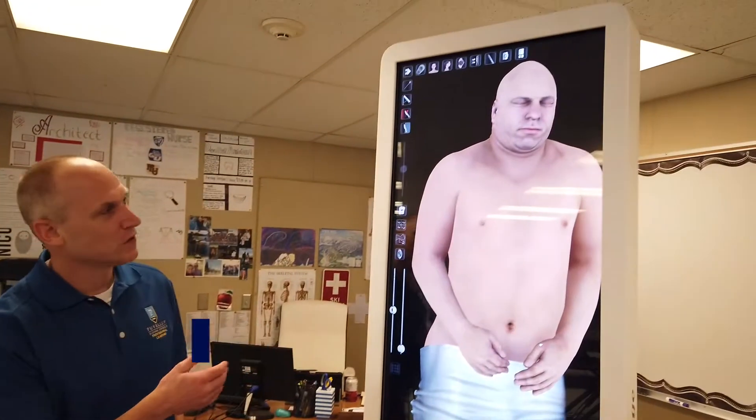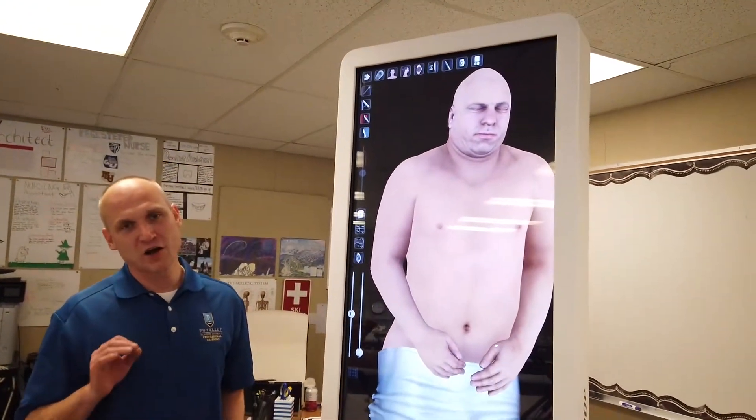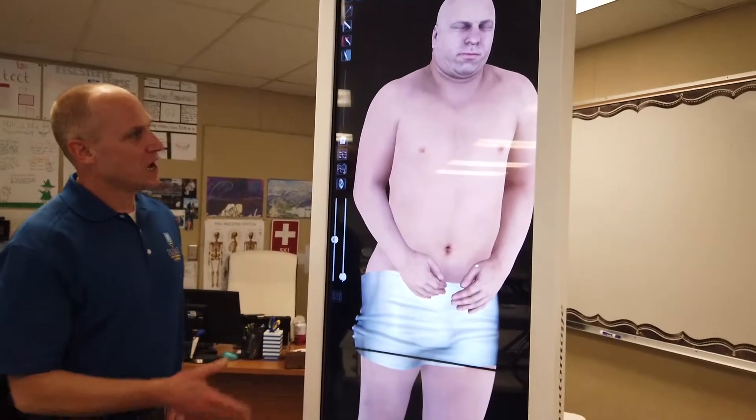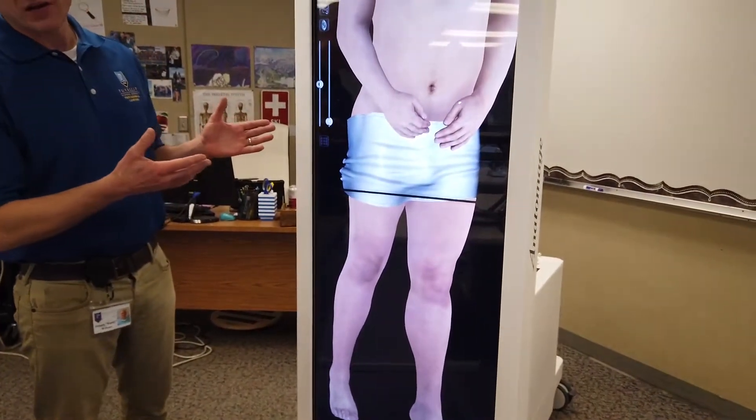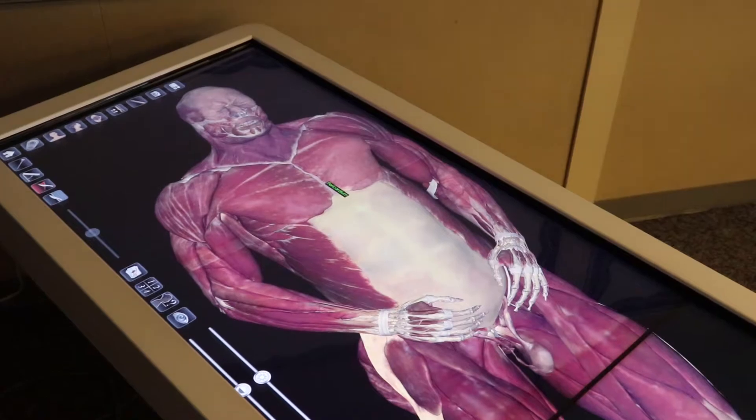Hi, I'm Mr. Webster at Rogers High School. I'm also part of the health science program. I want to show you this here today — this is our Anatomage table, a state-of-the-art technology that we have here at Rogers. This is something you just see at medical schools, and we now have this technology available for our students here at Rogers.